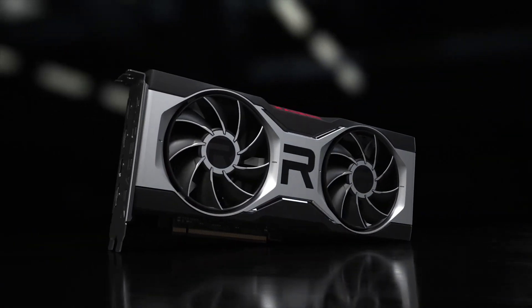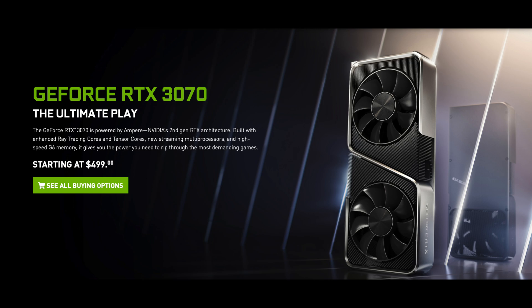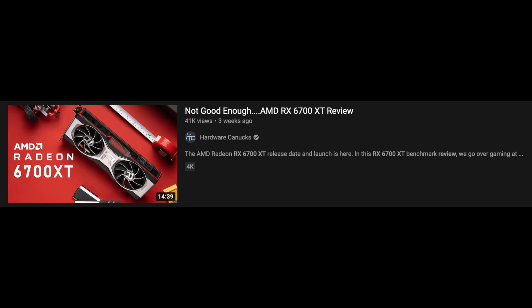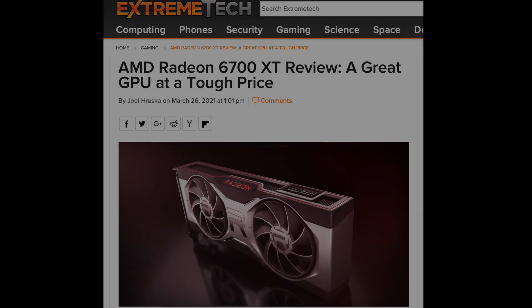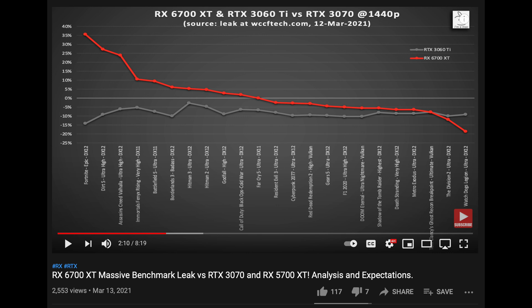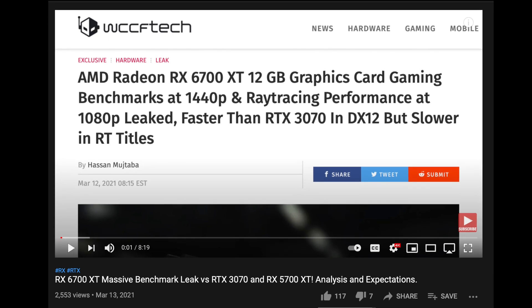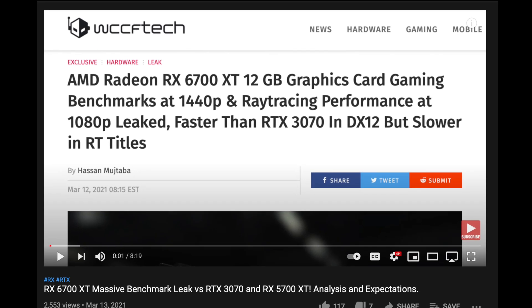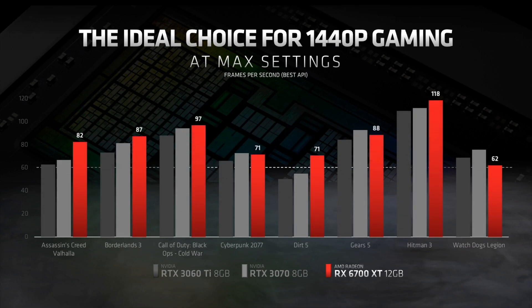Is a 6700 XT faster or as good as an RTX 3070? Launch day benchmarks seem to suggest both yes and no. I did a video prior to the launch of the RX 6700 XT analyzing the performance on what looked like a legitimate leak at WCCF Tech. The title claimed the performance of the RX 6700 XT is faster than an RTX 3070 — the same impression AMD wanted you to take away when they announced the card at their Where Gaming Begins Episode 3 event.